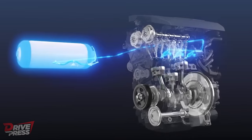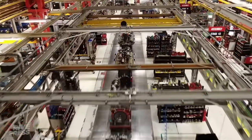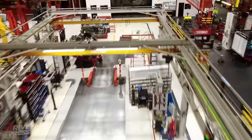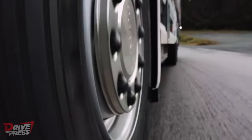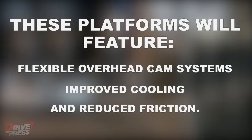Initial testing of these cutting-edge solutions has yielded encouraging outcomes. With its extensive experience in natural gas engines, Cummins has a distinct advantage in launching this programme. Reusing appropriate engine components enables economies of scale while ensuring reliability and durability like diesel engines. Cummins' expertise in spark-ignited engines allows for incorporating differentiating technologies. The hydrogen-fuelled engine development programme will utilise all-new engine platforms to deliver a more efficient and higher power density product, featuring flexible overhead cam systems, improved cooling, and reduced friction.